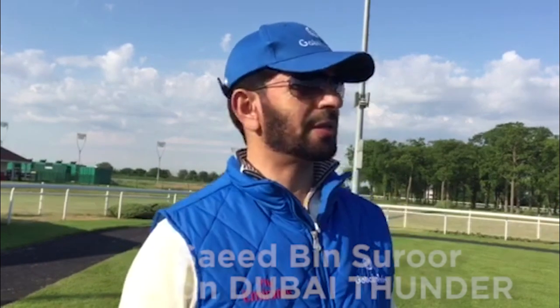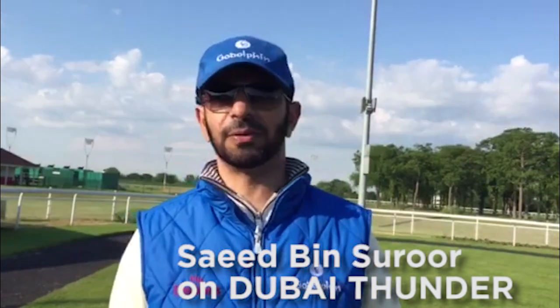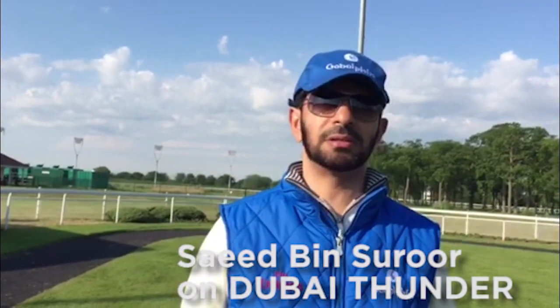Just looking for a luck. And Dubai Thunder — he ran once in his life and he won by 10 lengths at Newbury. It was soft ground. The horse is doing well after the race. Today this is like the second time he's out on this track. That's the reason why I bring him here — just for experience, he needs to learn more.